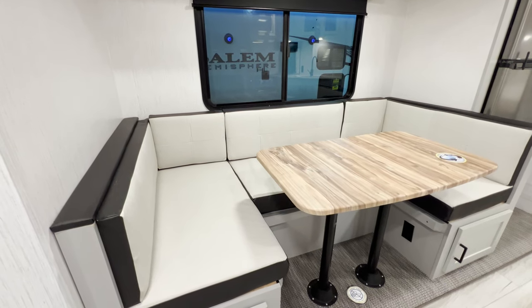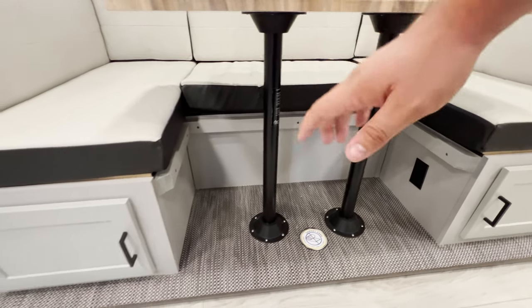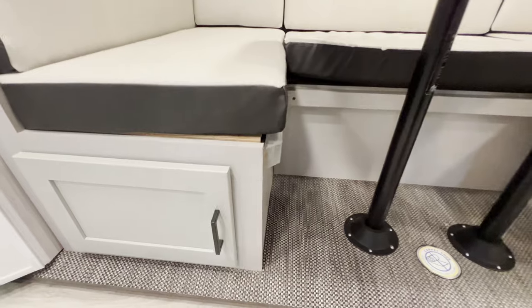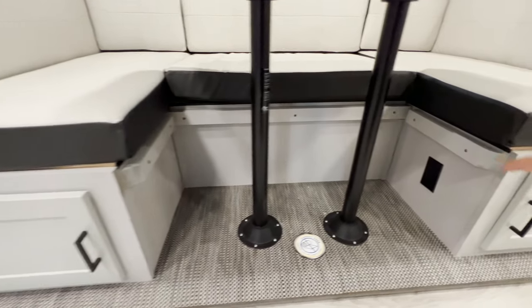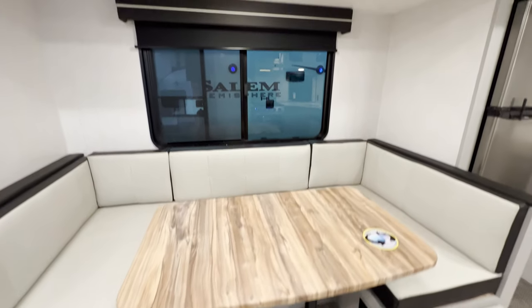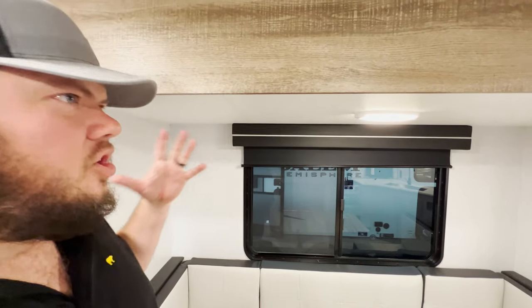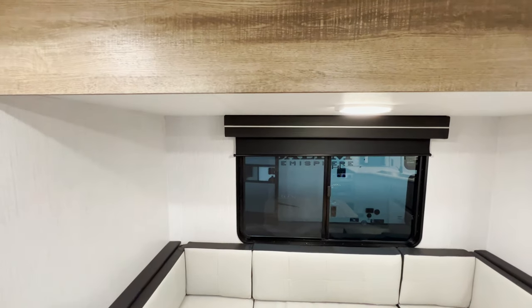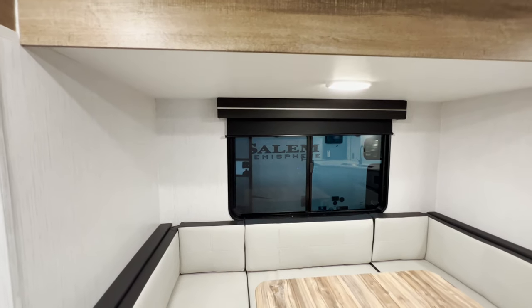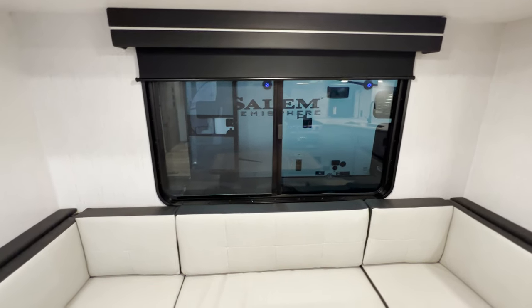You've got an oversized U-shaped dinette that can also convert into a sleeper — you take out the legs, drop it down, and it sits on the ledges. Both left and right you get pretty good storage that goes all the way up against the wall, plus an outlet to charge your devices. The slide height on the North Trail isn't as tall as some others, but at six feet tall I'd estimate it's around five-eight or five-nine — and you get a really nice size window with a night shade to block the sun.